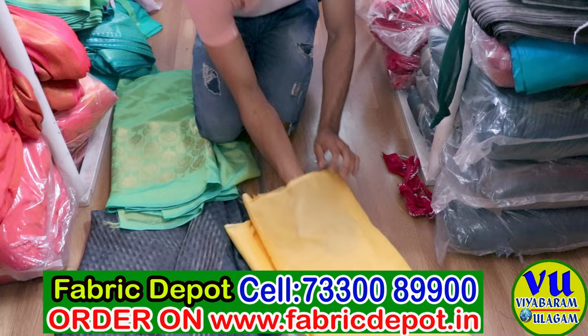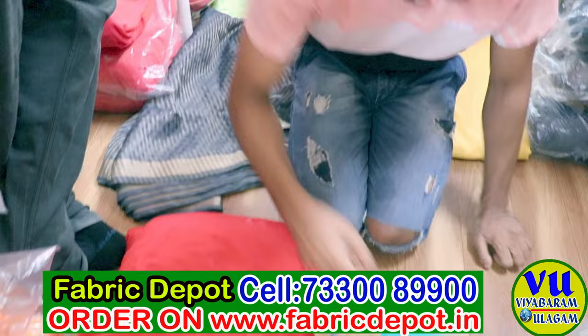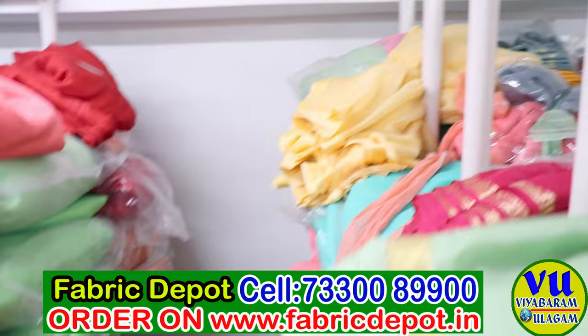This is the checkered fabric — the base fabric with pallu design. This is the chiffon-based fabric with both sides border. Multiple color options are available — you can see all the colors available here and find different color options.